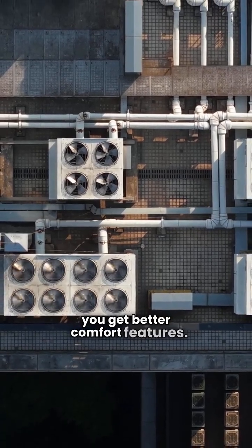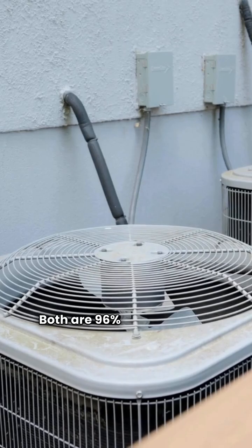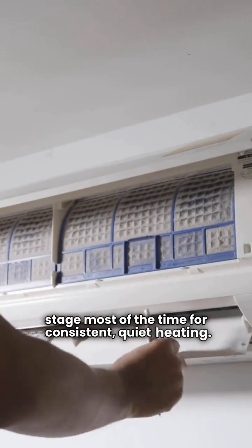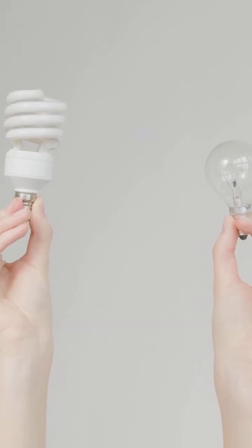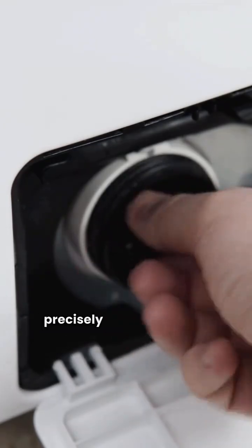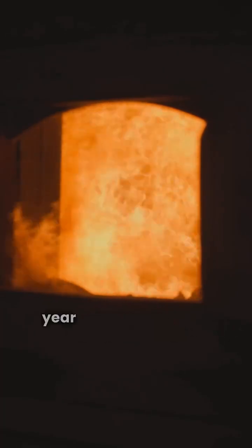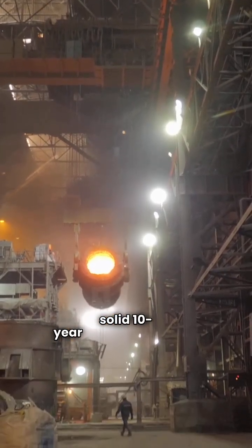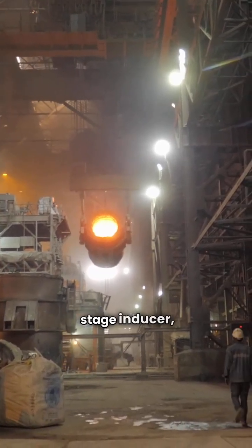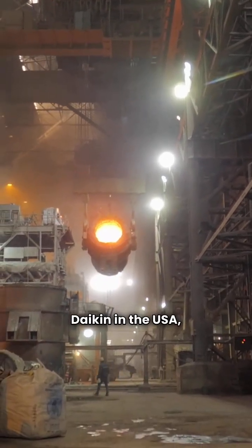When you step up to premium, you get better comfort features. Daikin's contender is the DM96VC and Rood's is the R962V. Both are 96% AFUE-efficient two-stage furnaces, meaning they can run at a low-fire stage most of the time for consistent, quiet heating. Both models also feature a variable-speed blower motor and are communicating units. Communication lets the furnace talk directly to a high-end thermostat to precisely manage airflow and temperature. But again, look at the unit replacement warranty — Daikin offers an impressive 12-year unit replacement warranty, while the Rood model offers a solid 10-year unit replacement. Daikin gives you an extra two years of no-hassle coverage. Rood's premium model also includes a two-stage inducer, a feature Daikin does not list for their comparable model. Both units are still made in their respective countries — Daikin in the USA, Rood in Mexico.